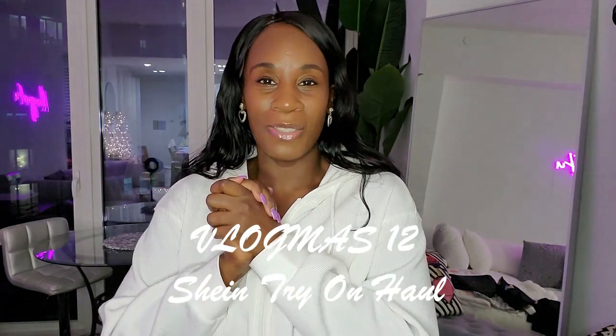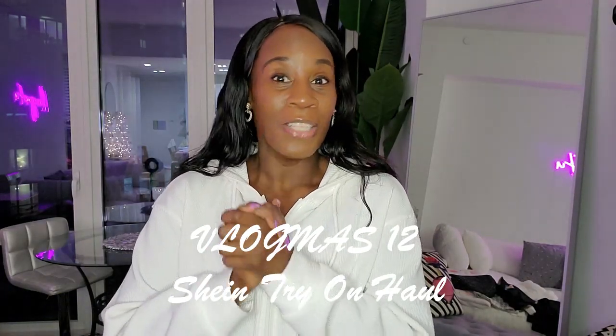Hey YouTube, my name is Charisma and my channel is Charisma for You. I do videos on fashion, beauty, lifestyle, and a little bit of everything else. Today I have a Shein try-on haul for you guys — you know how much I love Shein, so let's get to it.